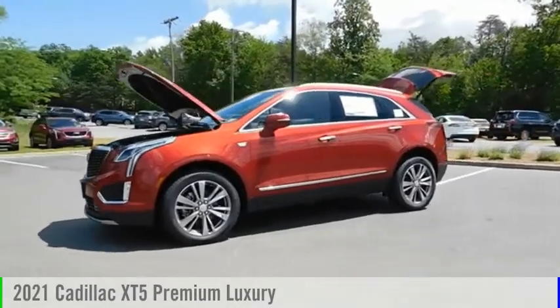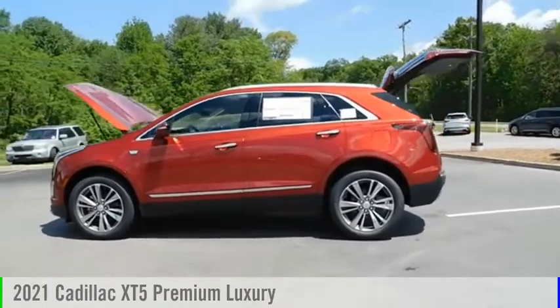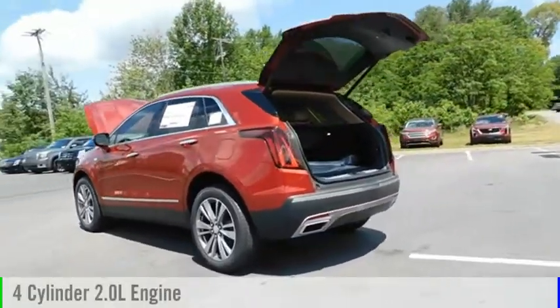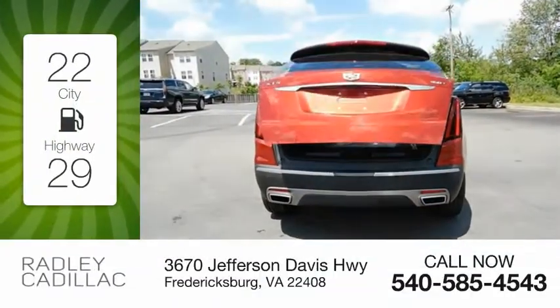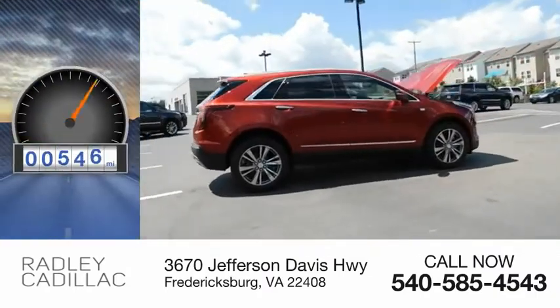Stop by and take a look at the 2021 Cadillac XT5. This vehicle is powered by a front-wheel drive, four-cylinder, 2.0-liter engine. Great fuel efficiency saves you money by requiring fewer trips to the gas station. This vehicle has less than 800 miles.